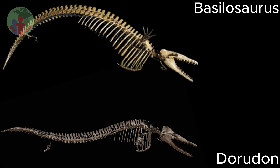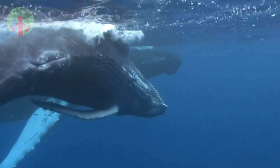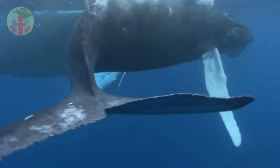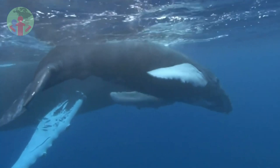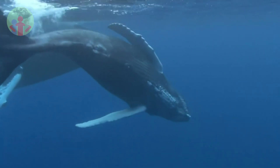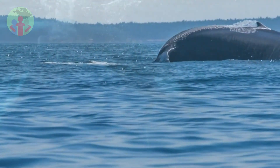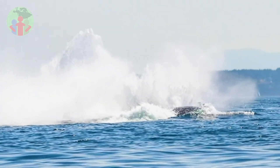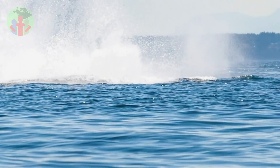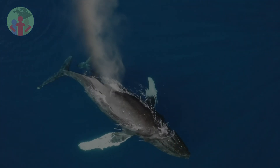Basilosaurid whales also had other skeletal changes that accommodate an aquatic lifestyle. Their elbow joints were flexible, unlike living whales, but able to lock, allowing the forelimb to serve as a better control surface and resist the oncoming flow of water as the animal propelled itself forward. The hind limbs of these animals were almost non-existent — so tiny that many scientists think they served no effective function and may have even been internal to the body wall. Occasionally, we discover a living whale with the vestiges of tiny hind limbs inside its body wall. These vestigial hind limbs are evidence of basilosaurids' terrestrial heritage.